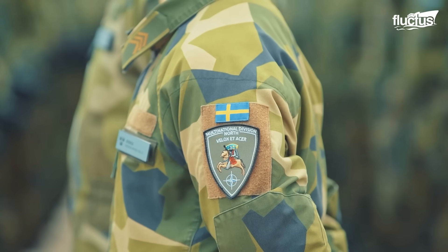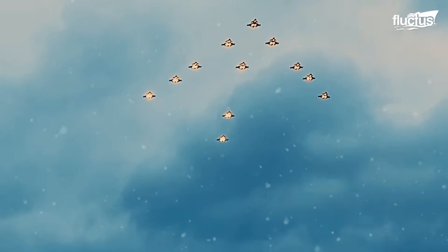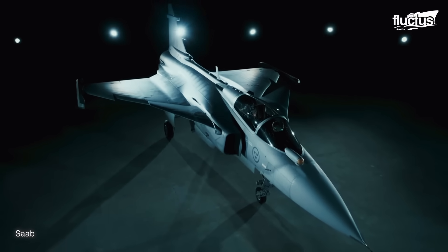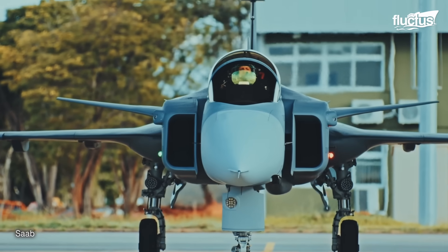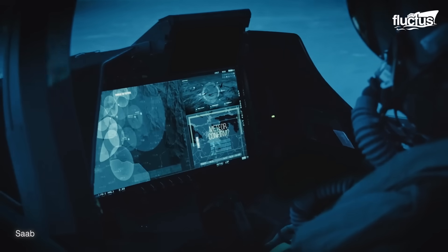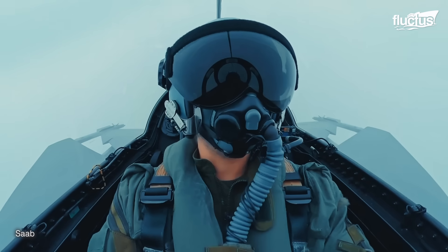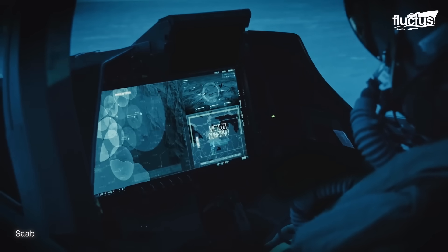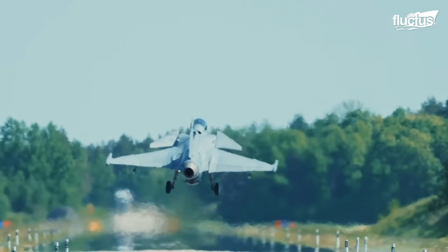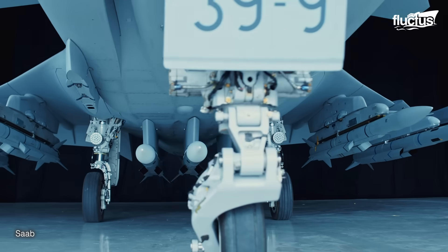Although Sweden was not a direct participant in the Cold War, the country is still renowned for maintaining its fleet of fighter jets during that period. In 1979, the Swedish aerospace and defense company Saab started developing a multi-role fighter jet that could obliterate both air and ground targets, as well as provide surveillance. The outcome of these efforts was the JAS-39 Gripen, a delta wing and canard configuration aircraft which looked like something out of a science fiction movie.